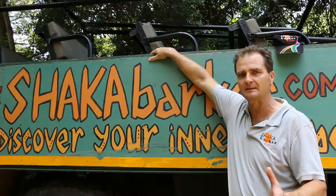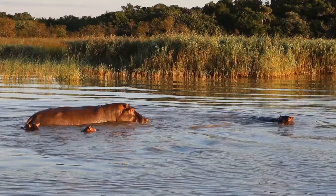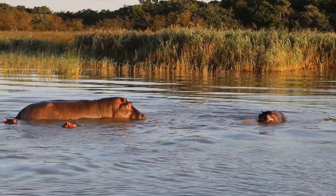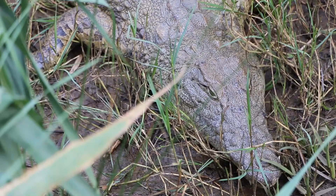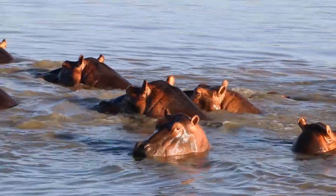A little bit further west, the Great Lake of St Lucia is 85 kilometers long. The channel itself, called the Narrows, is 25 kilometers. The lake itself is 60 kilometers by 23 kilometers wide, and it has thousands of crocodiles and hippos.